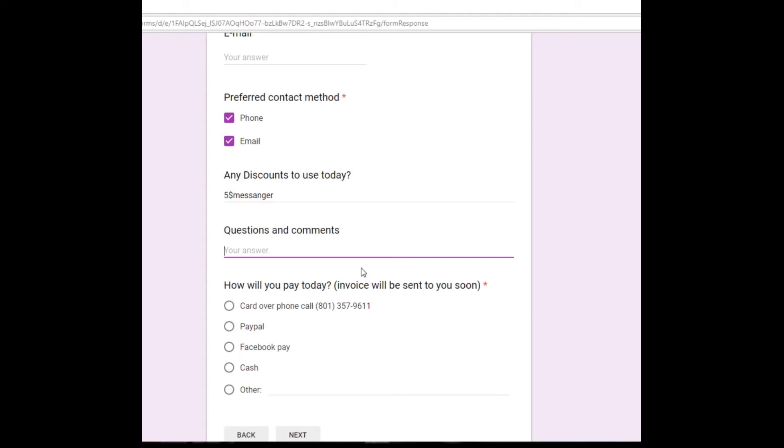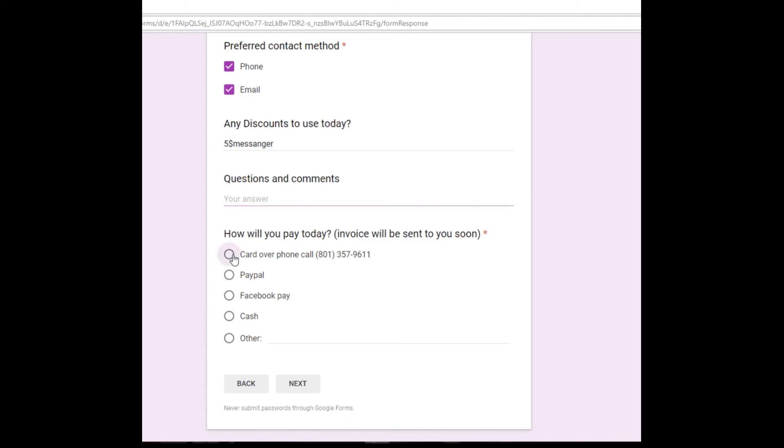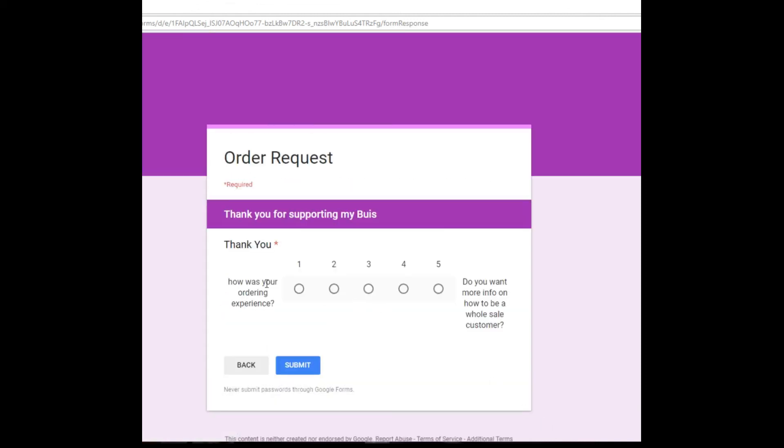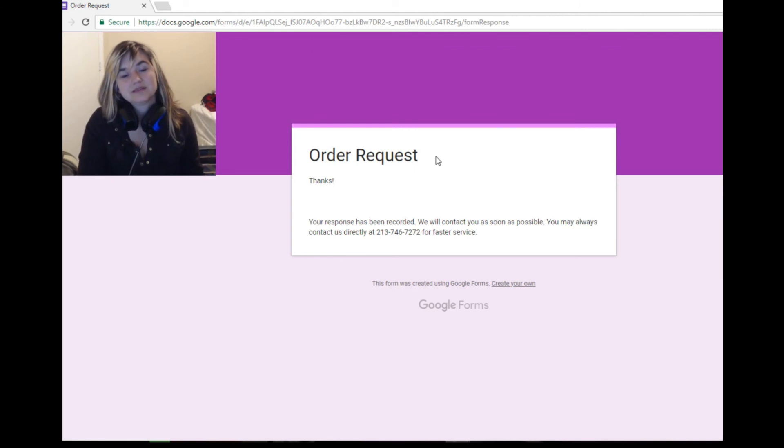Questions and comments — feel free to ask any. I'm here to help. Whether you're going to use your card over the phone, PayPal, Facebook Pay, or cash — all is available. For your ordering experience rating, we're going to do a five because you are awesome. I love to spoil my customers. I hope you had a great experience today and that this helped you learn how to order. Thanks girls, bye!